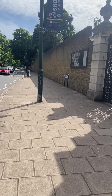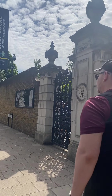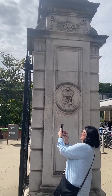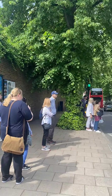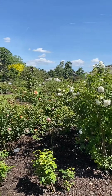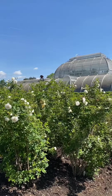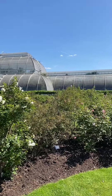Here we are at the Royal Botanic Gardens Kew, and this is the front gate. Here we are at the Rose Garden, and as I pan around you're going to see the roses and then the beautiful Palm House, which we're about to go inside and have a look at.